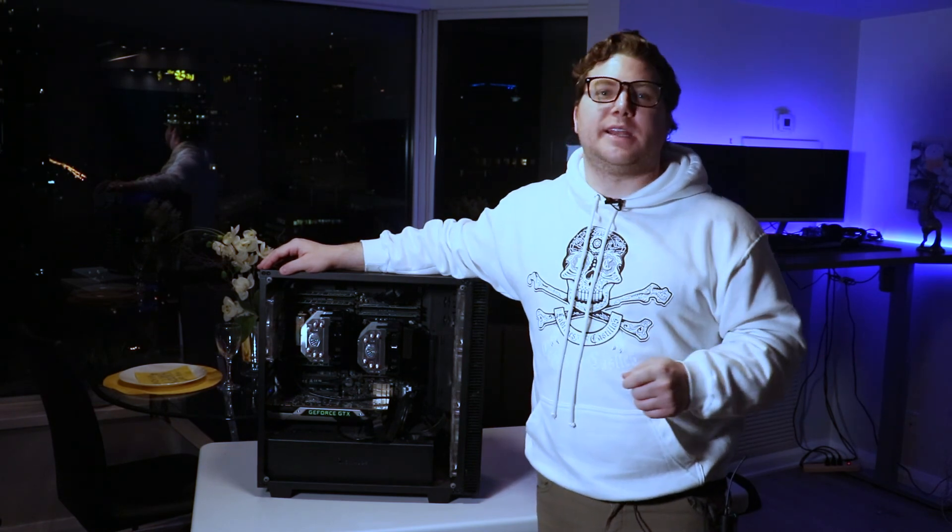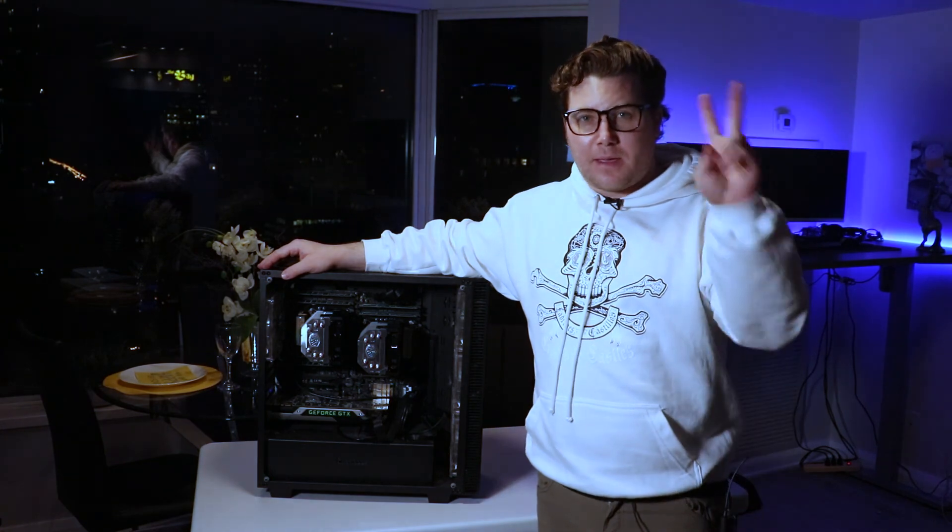Hope you guys enjoyed this video. If you did, give it a like. Until next time, peace.